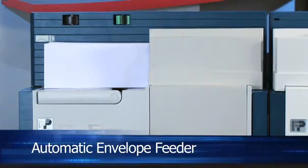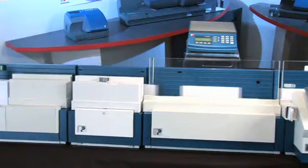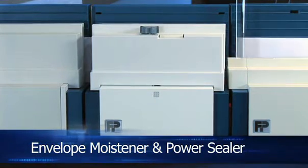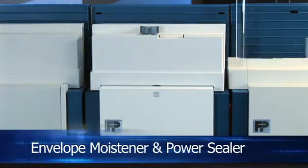The innovative vertical envelope transport system allows the operator to continuously load the deck while the system runs at high speed. Add the optional power envelope sealer and Centermail becomes even more versatile, delivering a clean and reliable seal every time.